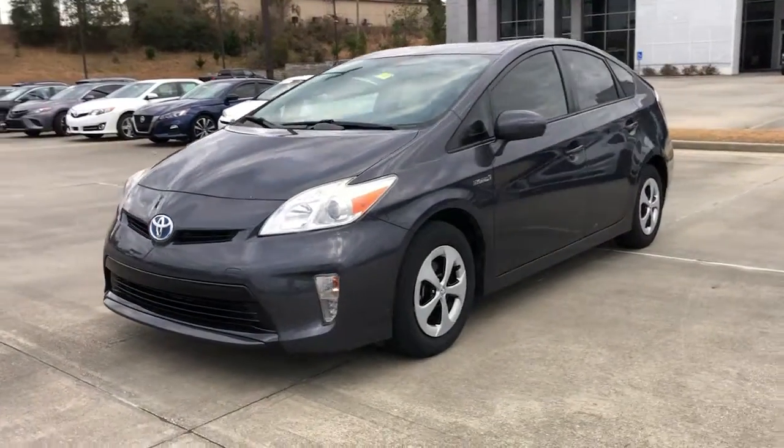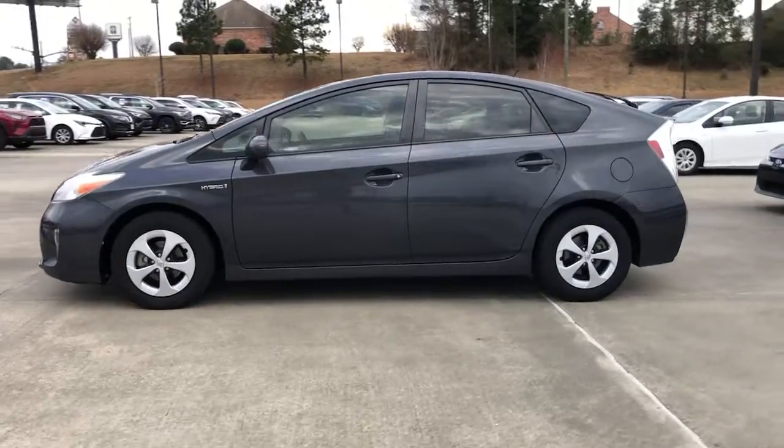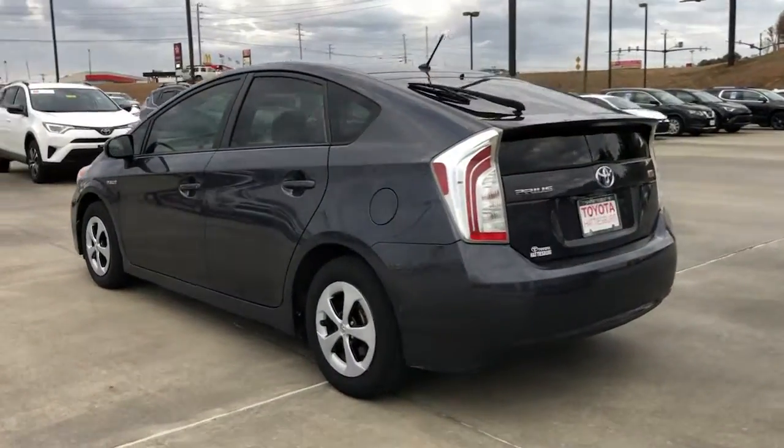Looking for your dream car? It could be the 2012 Toyota Prius. With less than 200,000 miles on the odometer, this vehicle stands out from the rest.